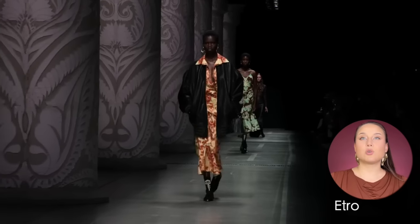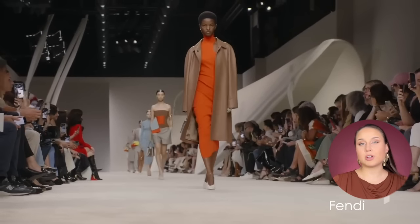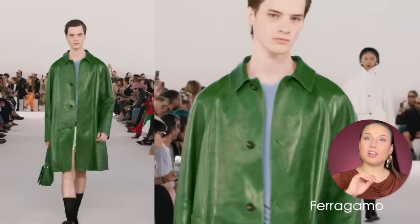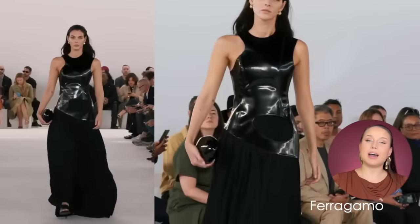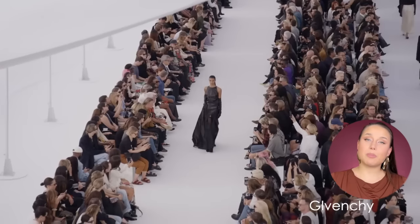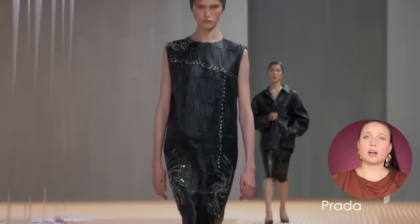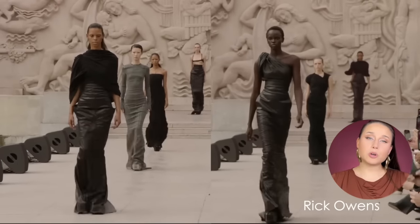Anything shiny material-wise is going to increase the apparent size. For instance, if you are a reverse triangle, consider getting bottoms in leather — pants, skirts — because it will visually increase the size along with the shininess. The stiffness of leather also increases size but hides imperfections like underwear lines or cellulite. We see leathers in many colors for spring/summer — reds, greens, and others — though black and brown are still predominant.